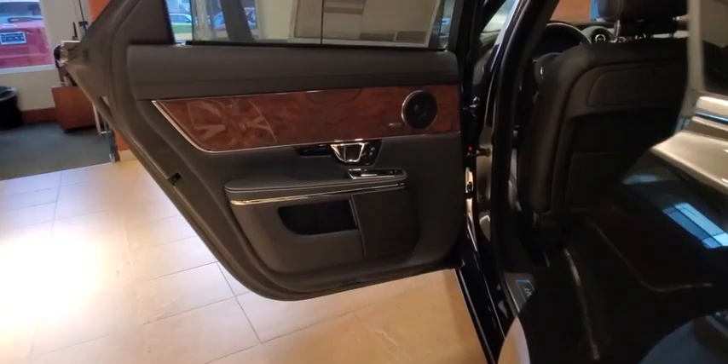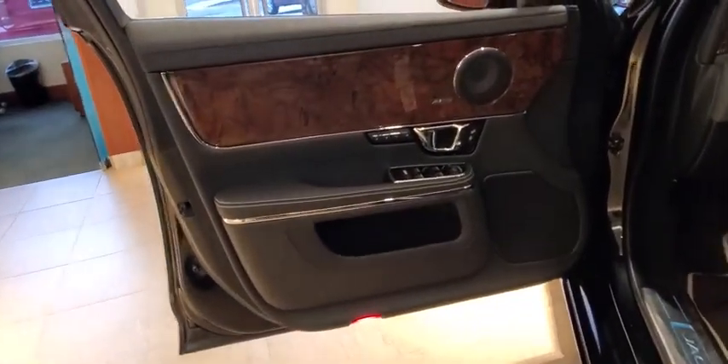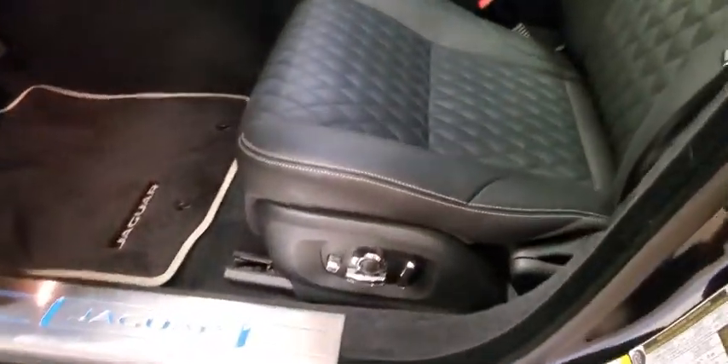Lane departure warning, anti-lock braking system, Bluetooth, leather-wrapped steering wheel, adjustable steering wheel, power steering, auto-dimming rear-view mirror, cruise control, hard disk drive media storage, floor mats, and keyless start.